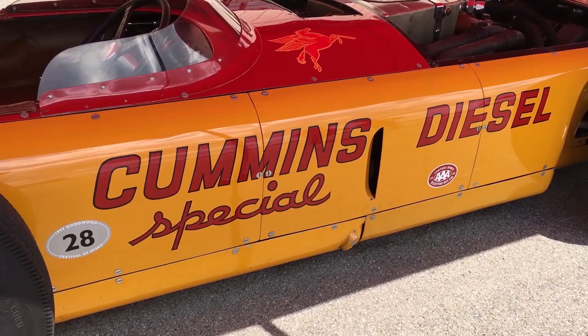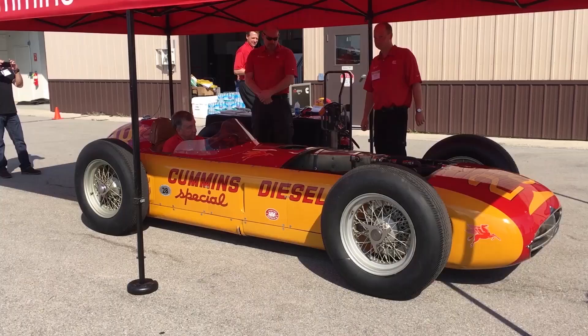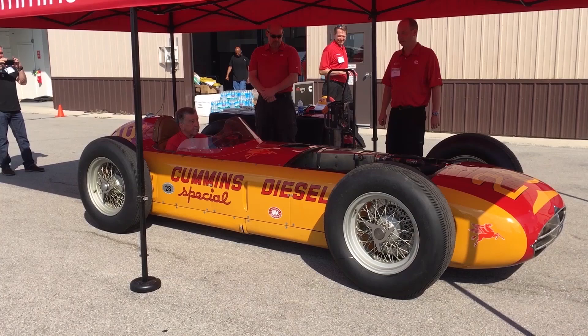To be fortunate enough to work on this car, maintain it, and then drive it has been a truly amazing experience — probably one of the best experiences of my life. For Heavy Duty Trucking and Today's Trucking, I'm Jim Park with the historic and innovative Cummins number 28 Special Indy racer at the Transportation Research Center in East Liberty, Ohio.